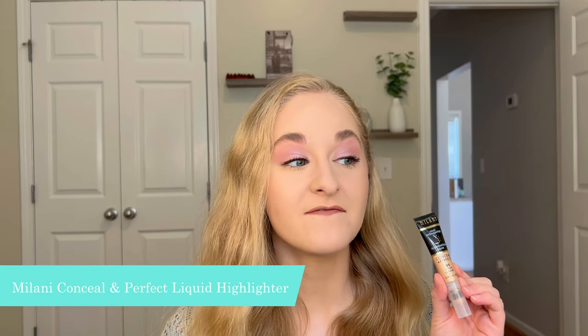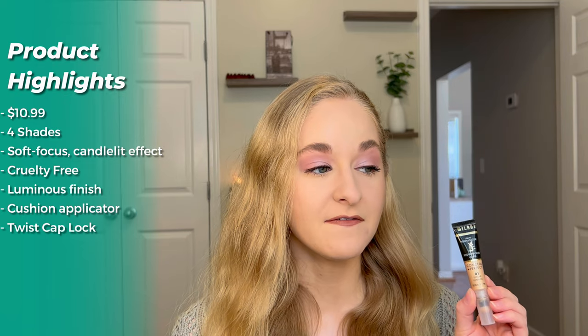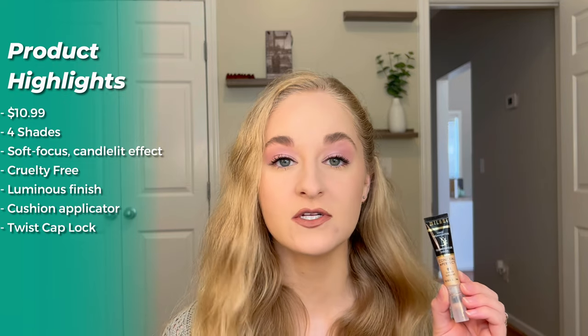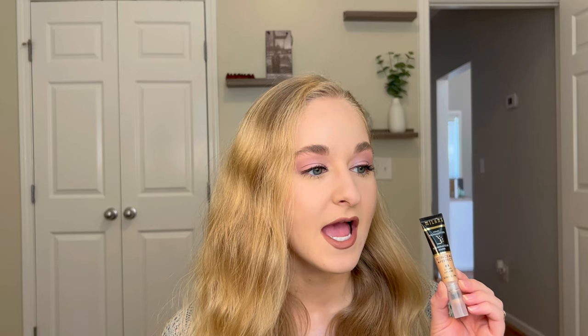Lastly, we're trying the new Milani Conceal and Perfect Face Lift collection liquid highlighter, retailing for $10.99 in four shades. It's supposed to provide a soft-focus, candlelit effect and is cruelty-free. Features include a buildable luminous finish that dries evenly for easy layering, a targeted cushion applicator that dispenses product evenly, and a twist cap lock system that prevents product from seeping out when the cap is closed.